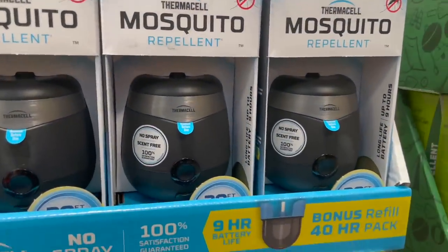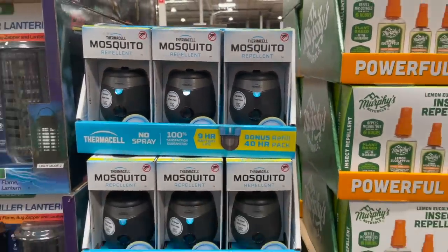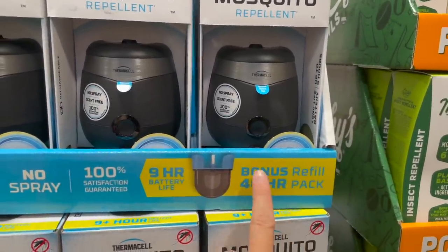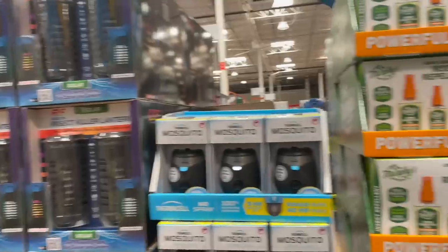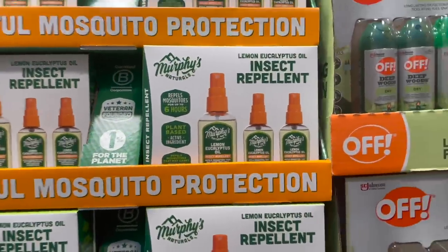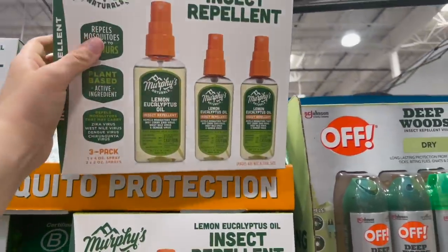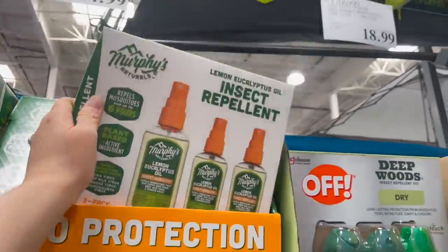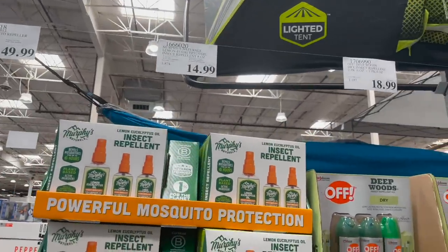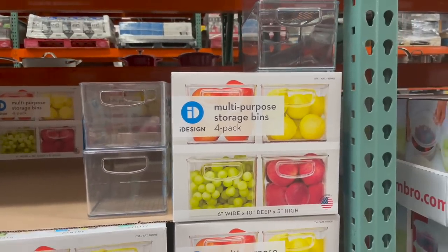I wonder if this mosquito repellent really works — if any of you have it, let me know. We have a lot of mosquitoes and ticks out here. Nine-hour battery life, it says 40-hour pack so it's not rechargeable — it's $50. They also have insect killer lanterns, which I think are just the standard kind. I did buy this lemon eucalyptus oil insect repellent last year on Thrive — it's all natural and doesn't have deet. We used it last year and I really liked it. Three of those for $15 — that's a really good deal.